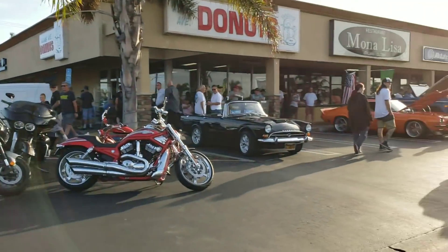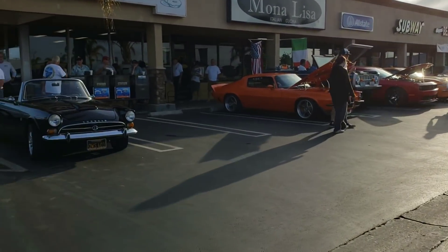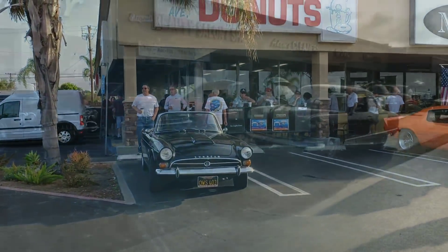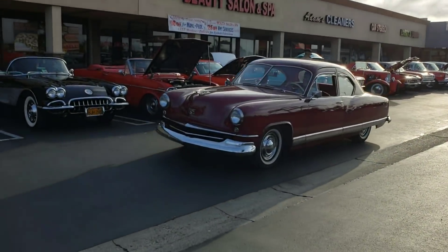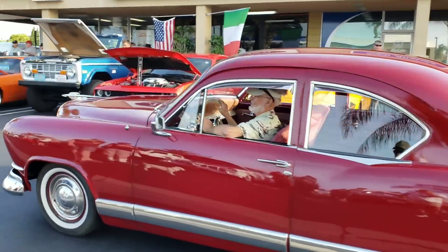You are experiencing bonus coverage — Donut Derelicts on DanoVision. Heiser, have a good one, see you next week. What are you bringing next week?